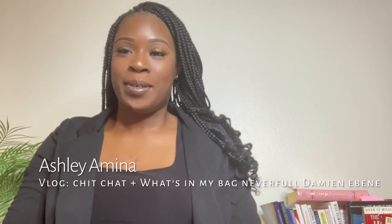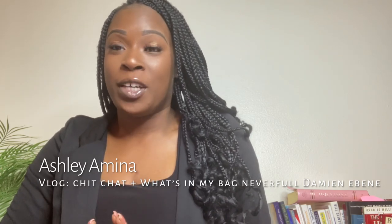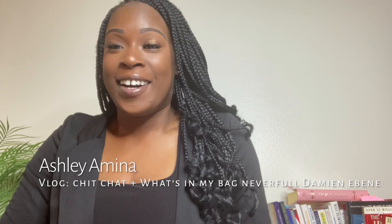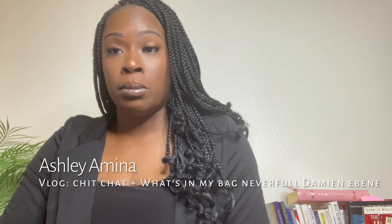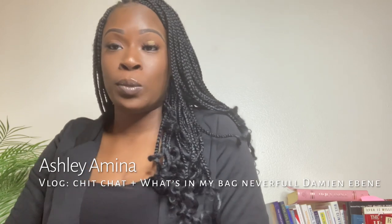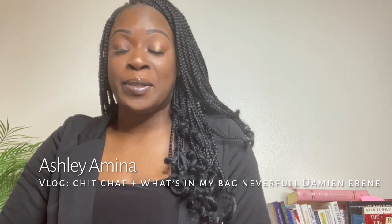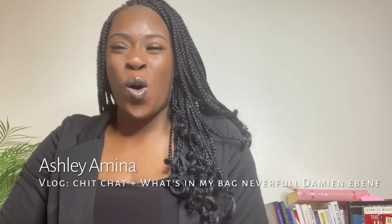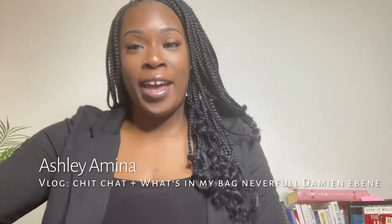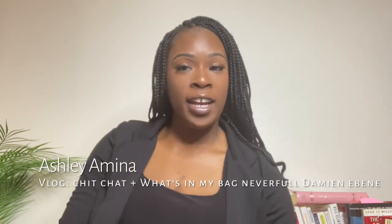Hey YouTube fam, what's going on? Ashley Amina here back with another video. I'm back with another what's in my bag video, and today I will be rocking none other than my Damier Ebene in the size medium. My Louis Vuitton bag — never full — and I have fully stuffed it today. I was able to put my laptop in it, a book I'm reading right now, and a whole bunch of other things, but let's go ahead and jump into the what's in my bag.